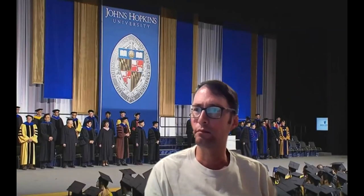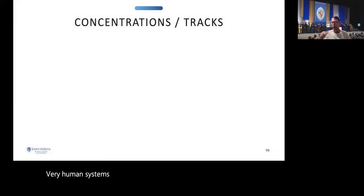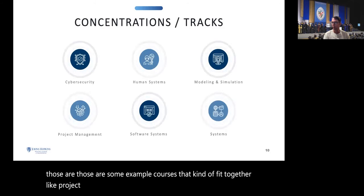Connie is asking for an overview of the different concentration tracks and how they differ in courses. The focus areas — cybersecurity, human systems, modeling and simulation, and others — are groupings of classes logically organized by subject. For example, project management includes different classes you could take. But don't think you're limited to just those four classes in a given focus area; if you look at the technical management program, there are actually a lot more courses available.